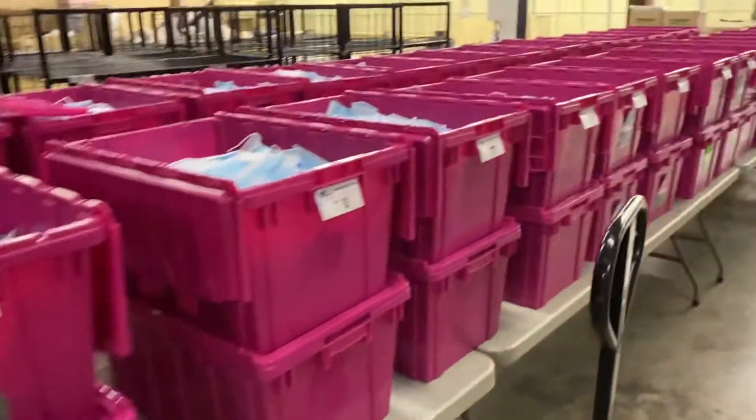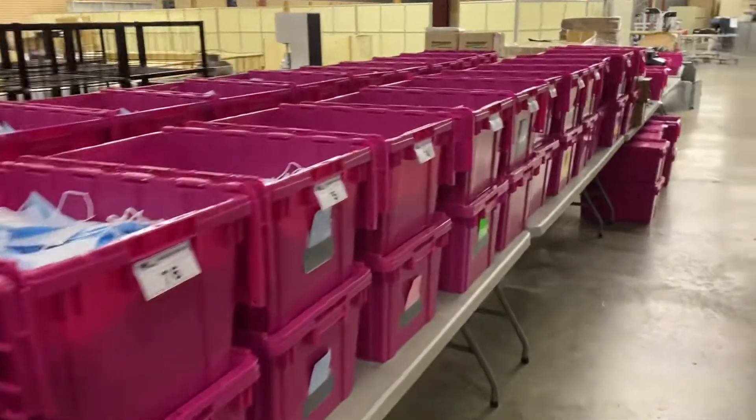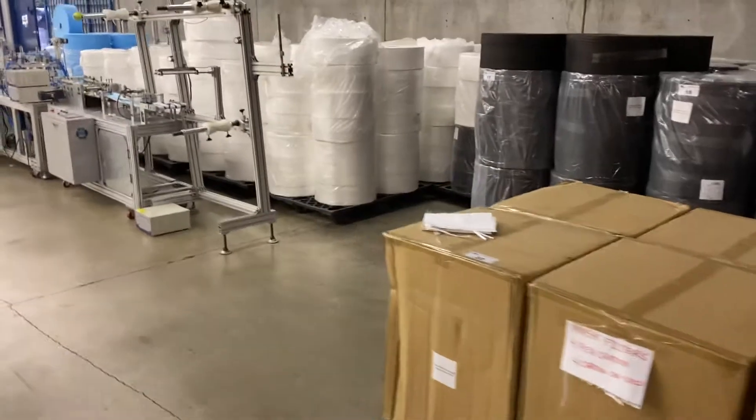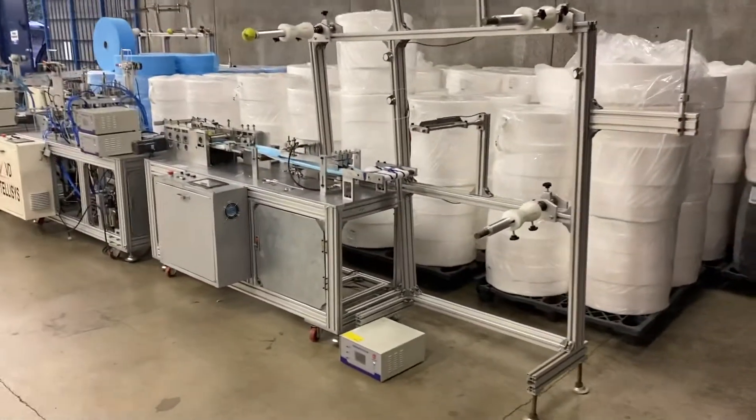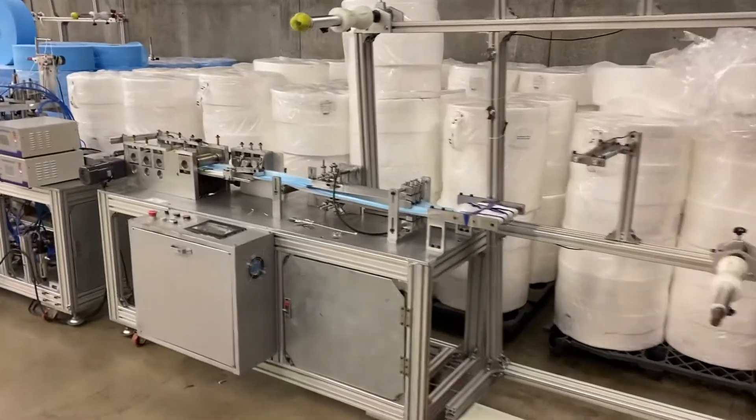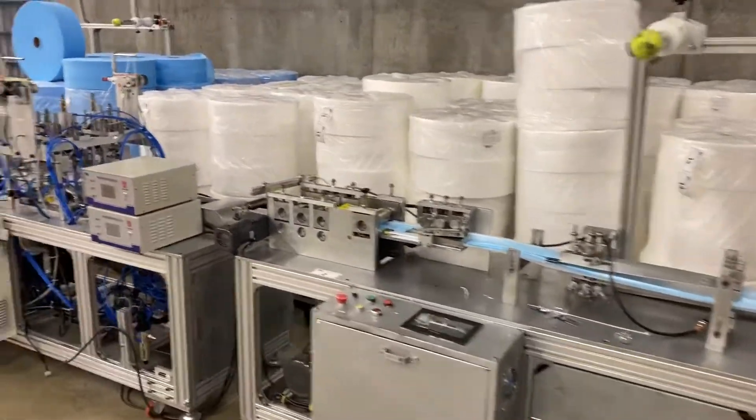This auction is January 14th. Everything will be sold to the highest bidder. The two lines will be sold as complete systems, and the raw materials sold in large quantities. Hope to see you here.